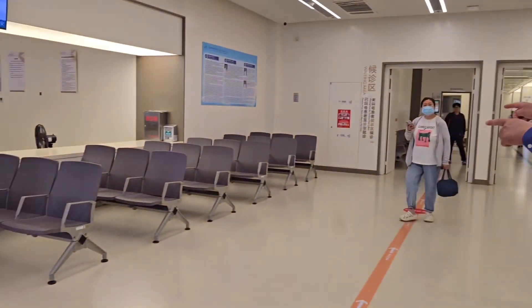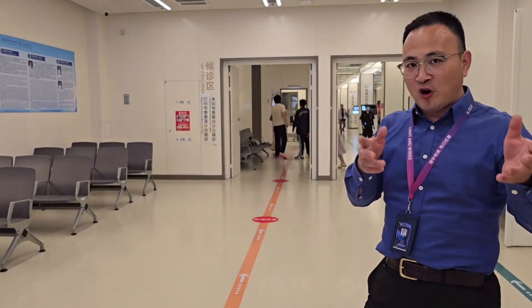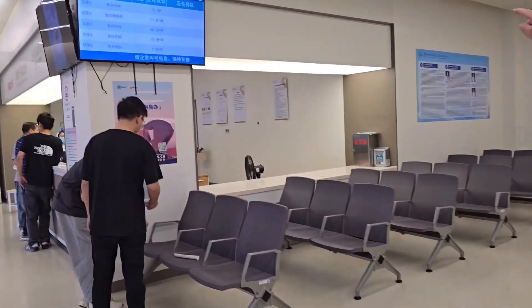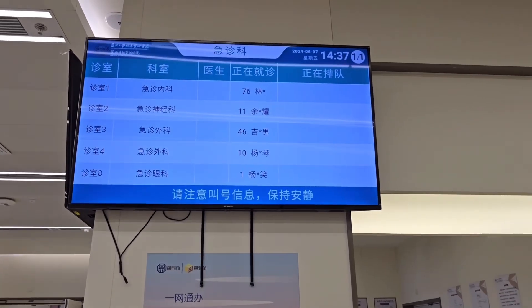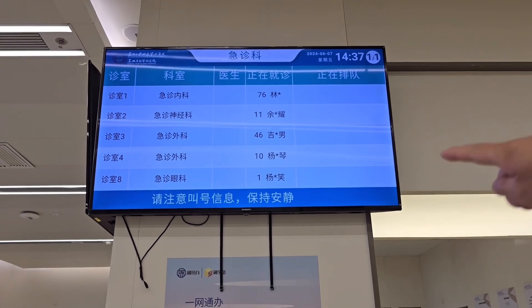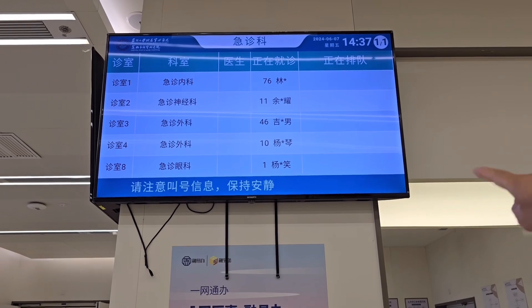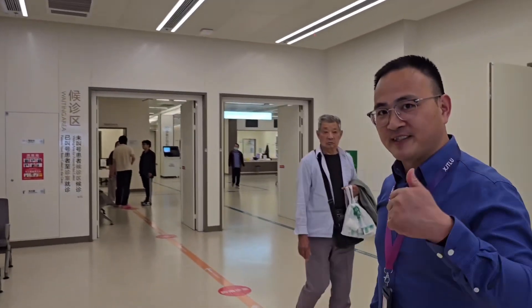Here is the place where you wait to be called to go to the doctor's office. Your personal information will appear on this screen. The first column is the doctor's office, and then the department. Your name will be on the fourth column.